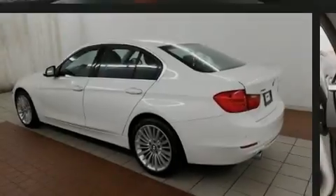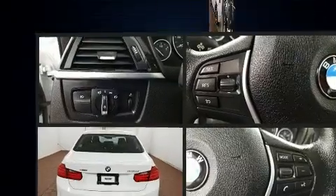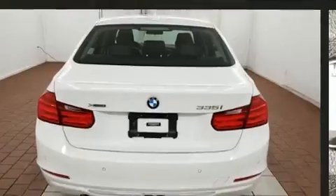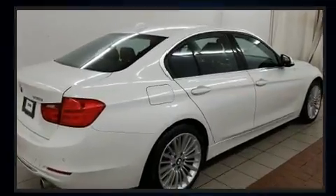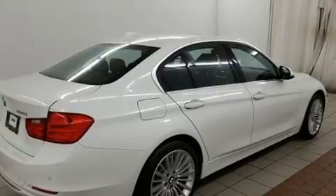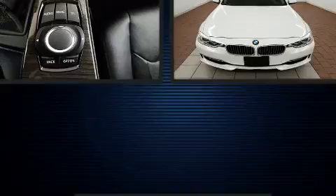Sensibility and practicality define the 2015 BMW 335i. Under the hood, you'll find a six-cylinder engine with more than 300 horsepower. And for added security, dynamic stability control supplements the drivetrain. The engine breathes better thanks to a turbocharger, improving both performance and economy.